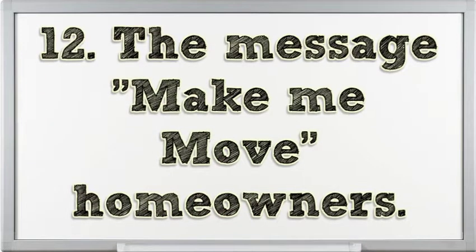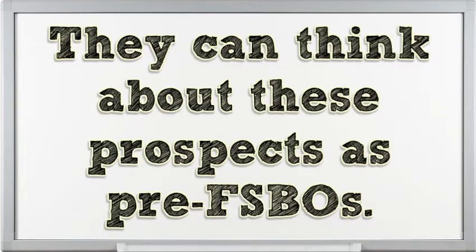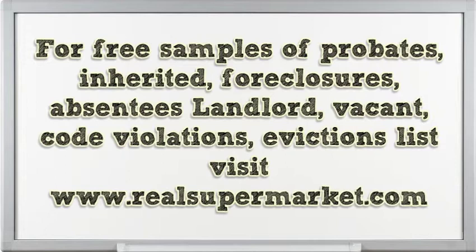Message make-me-move homeowners and think about these prospects as pre-FSBOs. For free samples of probates, inherited properties, foreclosures, absentee landlords, vacant properties, code violations, and evictions lists, visit www.ralsupermarket.com.